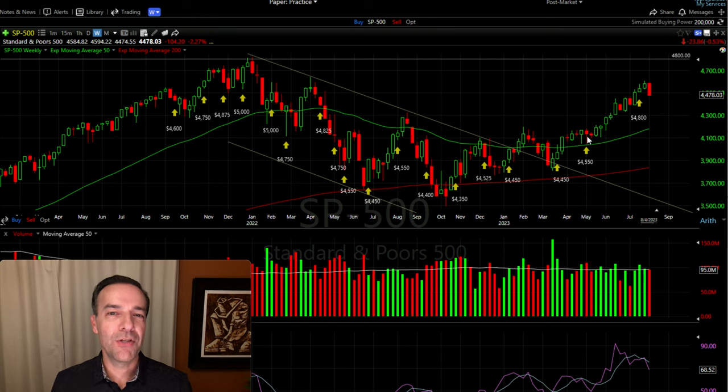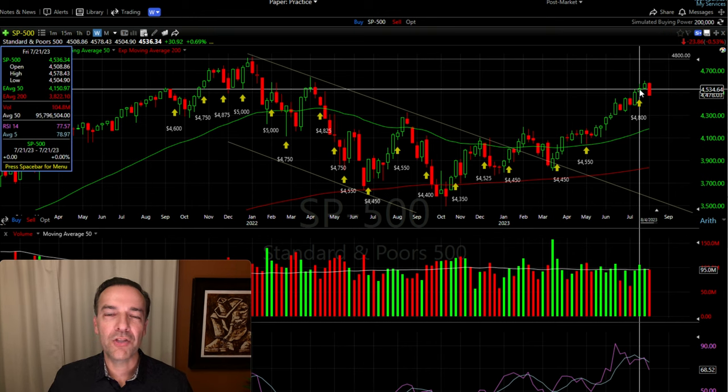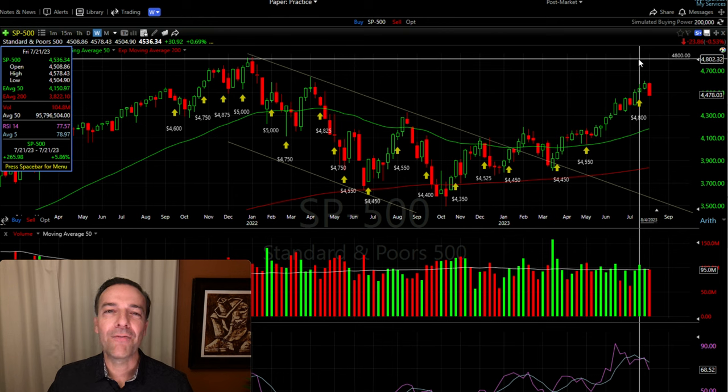Sometimes these naked call positions, if they go against you, you have to go farther out in time than just one or two months. In this case we went out three months to get it rolled way up, way out of the money, and still pocketed some nice premium. With SPX trading around $4,530 when we did this trade, by selling that $4,800 October naked call option, the S&P 500 could go up almost 6% before that naked call option is challenged.